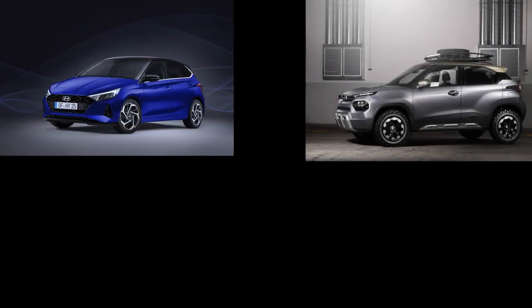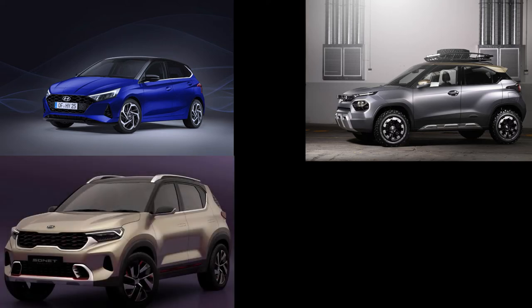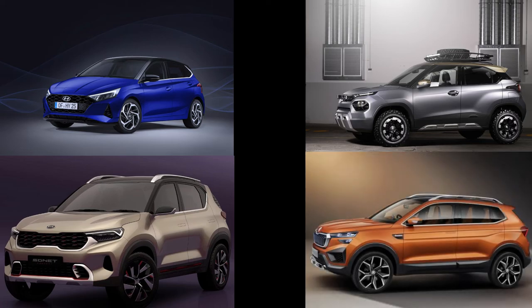There you have it guys — the five most anticipated cars that will hit the showroom floors in the next 12 months. Do note that these launch dates are completely speculative at this point due to the ongoing situation, and these can be delayed further.